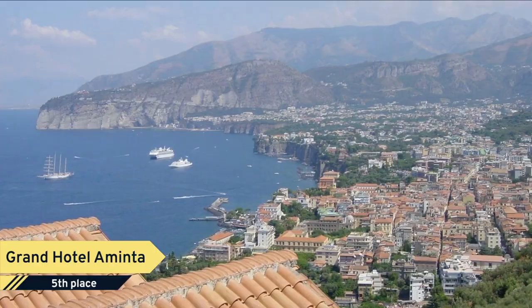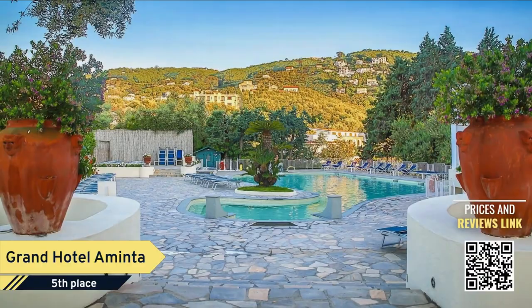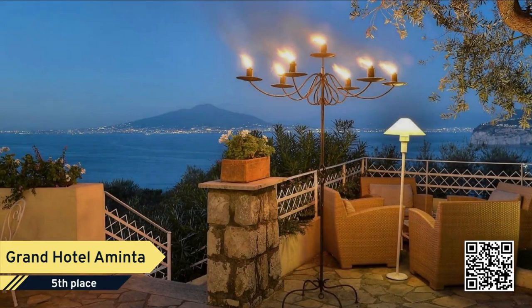Number 5. Grand Hotel Aminta. Hotel Aminta enjoys a panoramic position over the Gulf of Naples, just 3.5 kilometers from the center of Sorrento. Parking and Wi-Fi are free. A free shuttle service runs at scheduled times.